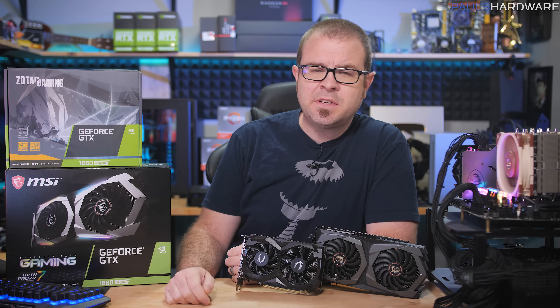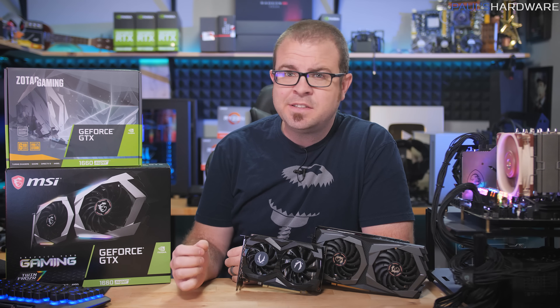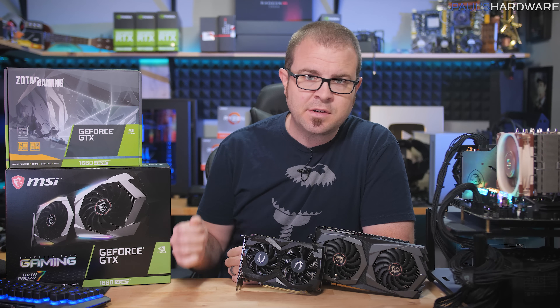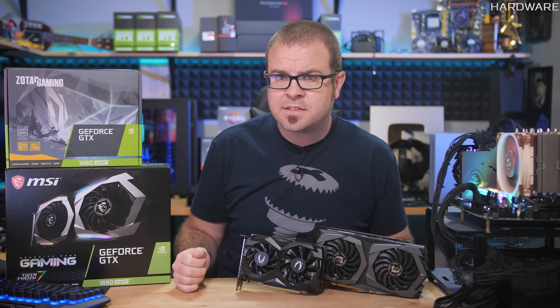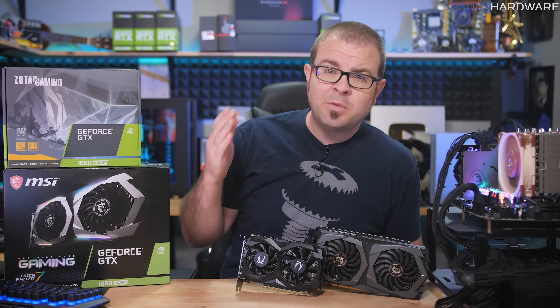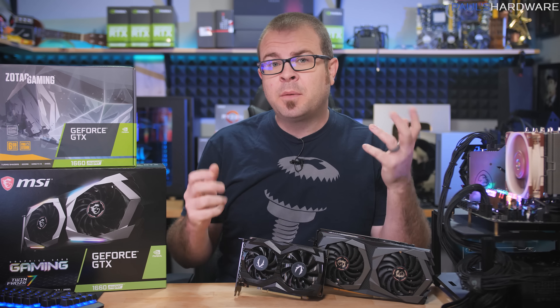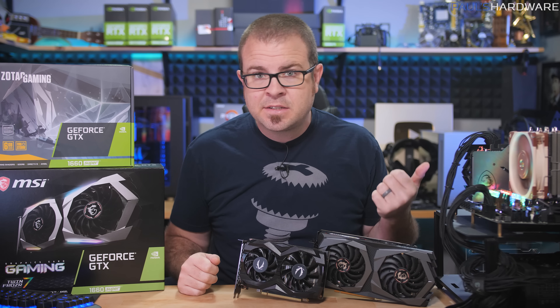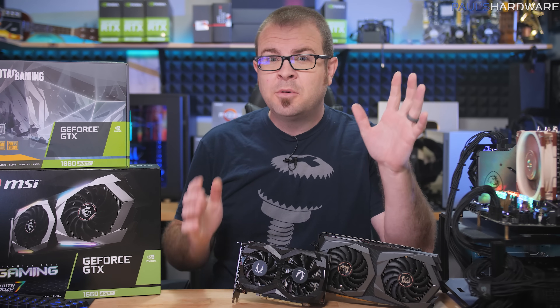Hi! Today I have some benchmarks of the newest NVIDIA GPU. As you may know, earlier this year NVIDIA launched the GTX 1660 Ti, which now sells for about $270 to $290, and the GTX 1660, which currently goes for about $230. And I know what you've probably been thinking, wouldn't it be great if NVIDIA wedged one more card in between those two? Maybe they could drop the price of the 1660 to $200, make another slightly better 1660 that was still $230?